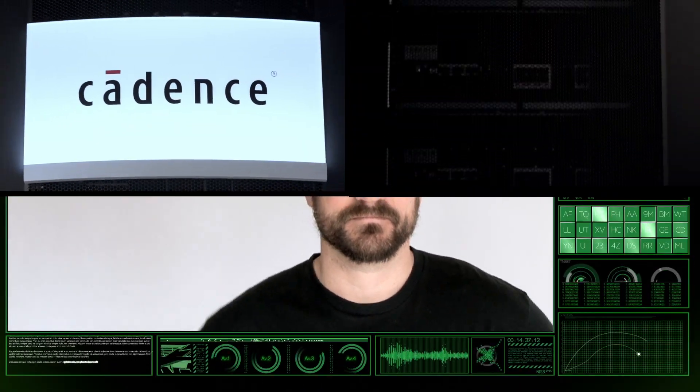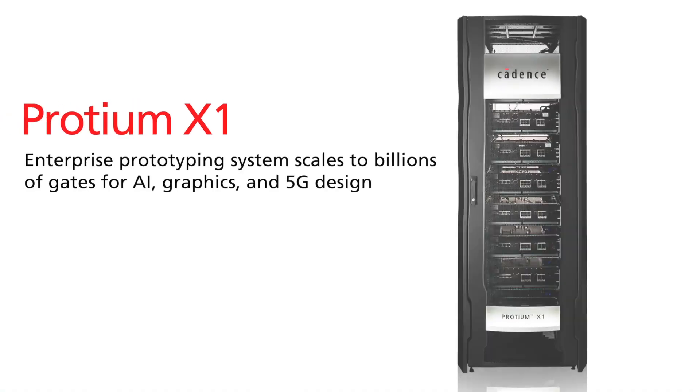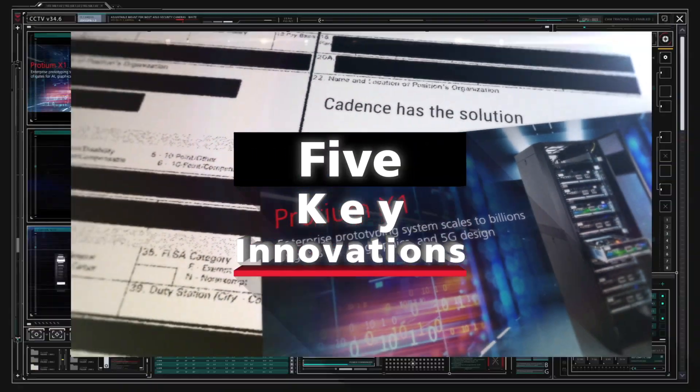And do all this while still looking cool. Once again, Cadence reinvents the rules for FPGA prototyping. Introducing the Protium X1. The Protium X1 delivers five key innovations never seen before in a prototyping system.